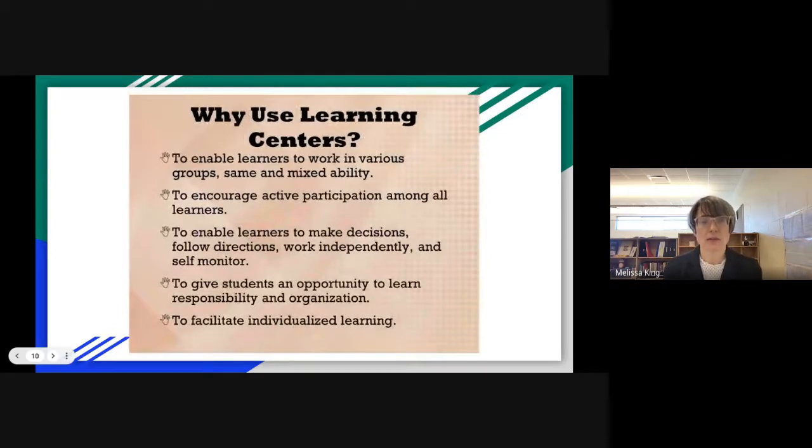So why use centers? Centers enable learners to work in various groups of same and mixed abilities. It encourages active participation among learners. It enables learners to make decisions, follow directions, work independently, and self-monitor. It gives students an opportunity to learn responsibility and organization, and it facilitates individualized learning. It's a very rich activity — like Ren said, there's embedded academics, transition skills, time skills, concepts like stop and all done, working through not wanting to be done but it being time to transition. So there are a lot of embedded skills you can really focus on and teach in this activity.